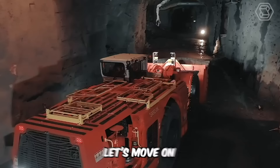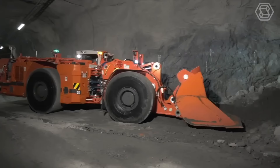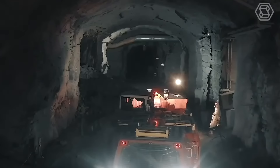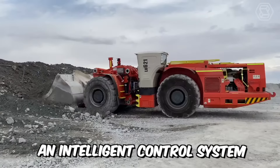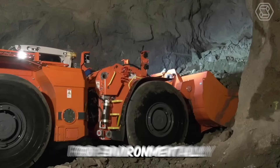Let's move on to the LH621 model — the main advantages of this 21-ton underground loader and dump truck. Excellent productivity for the most efficient tunneling, increased safety thanks to the operator's cab with certified protection against falling objects and tipping over. It also features an intelligent control system for quick and easy diagnostics and low emissions for environmentally friendly mining operations.